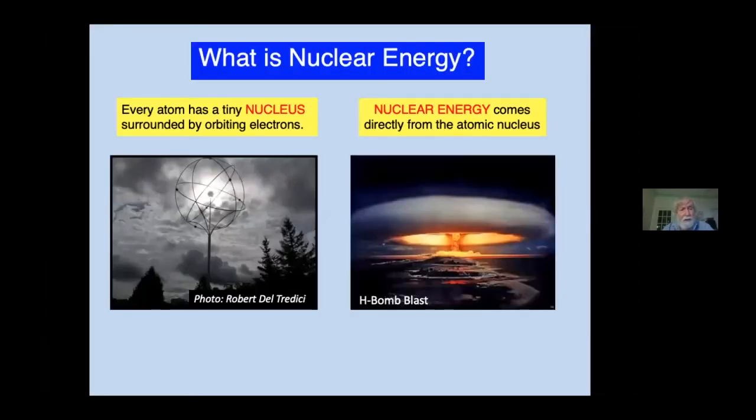The word nuclear refers to the nucleus of an atom, one of the tiniest objects in the world, but held together by the strongest forces known to science. When this nuclear energy is unleashed, as in a nuclear explosion, the consequences are mind-blowing and earth-shattering.